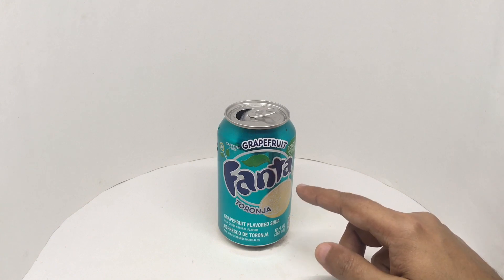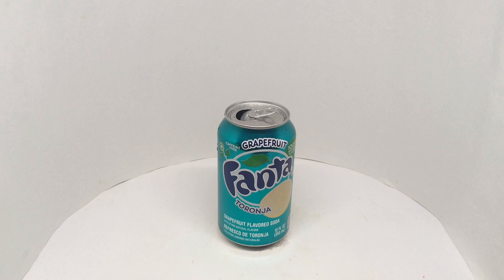Really flavorful. Delicious Fanta. Quite nice. Check it out.